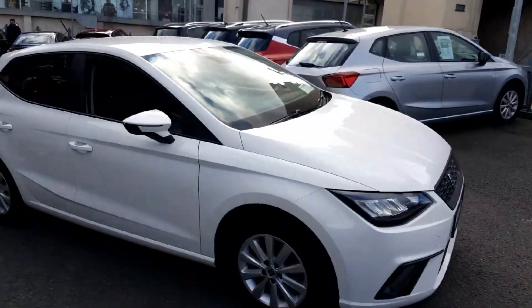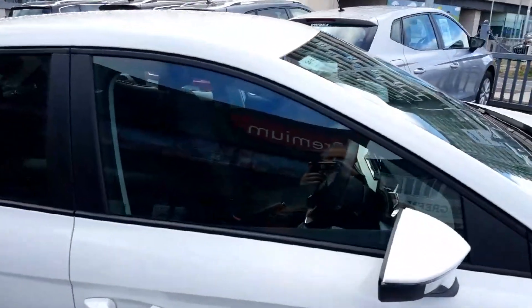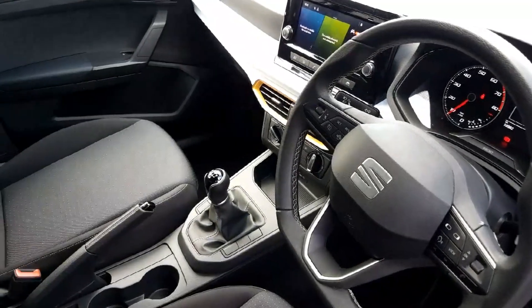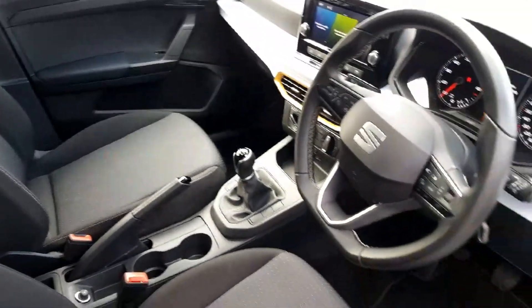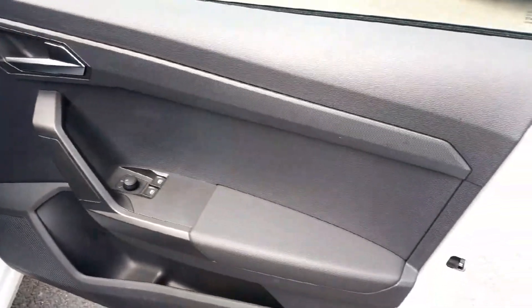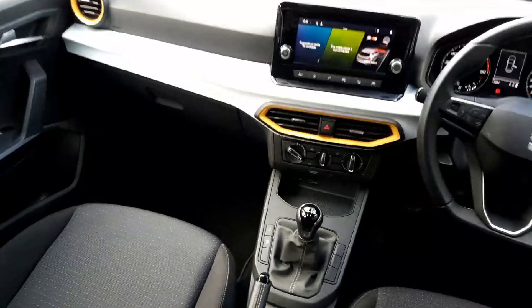First of all, our 110 multi-point check is conducted by qualified SEAT technicians using state-of-the-art diagnostic equipment. This means that all mechanical, interior and exterior elements of your SEAT have been given full attention before being road tested. This results in a full, detailed written report and a completely transparent record on its service history.